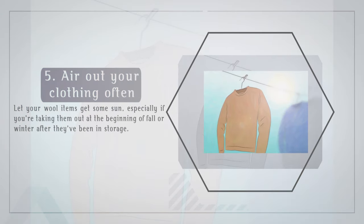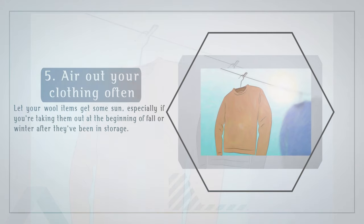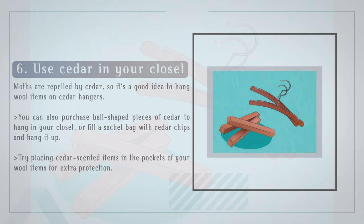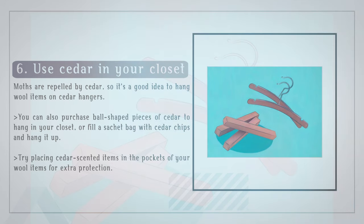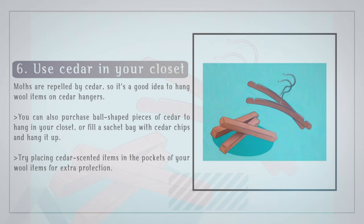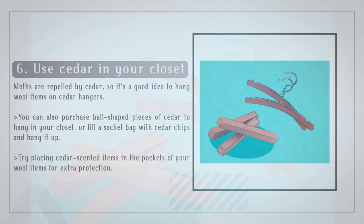Air out your clothing often. Let your wool items get some sun, especially if you're taking them out at the beginning of fall or winter after they've been in storage. Use cedar in your closet — moths are repelled by cedar, so it's a good idea to hang wool items on cedar hangers. You can also purchase ball-shaped pieces of cedar to hang in your closet, or fill a sachet bag with cedar chips and hang it up. Try placing cedar-scented items in the pockets of your wool items for extra protection.